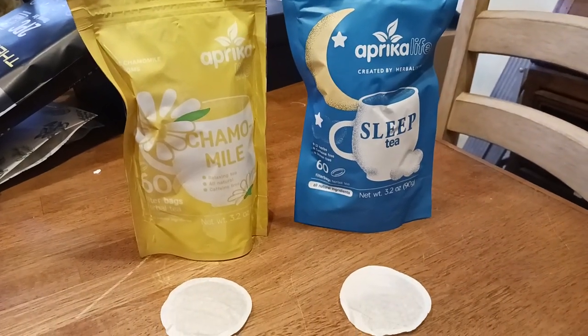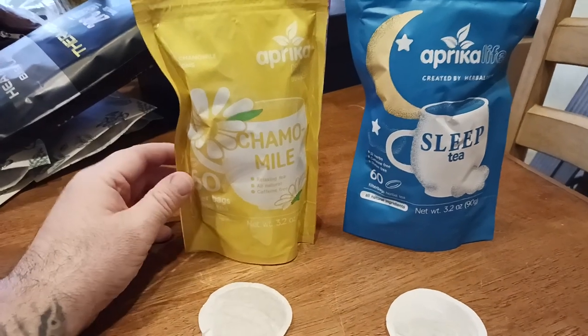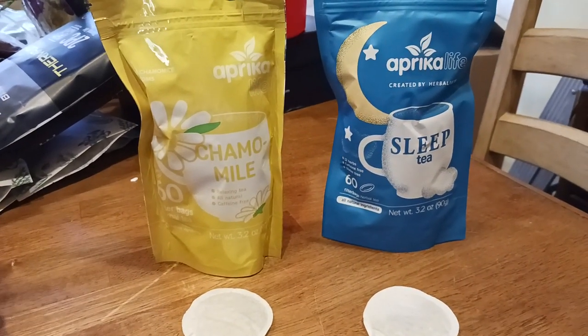Two teas, but only one can reign supreme. People were asking a lot of questions from the other video — which tea should you take if you want that calming effect?